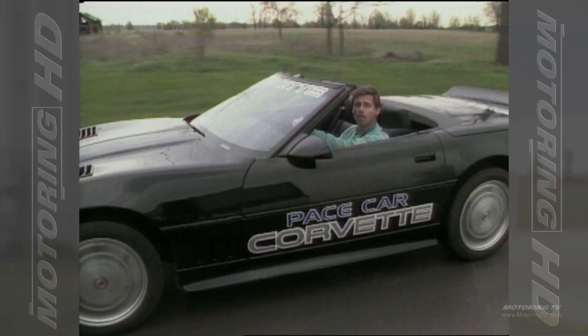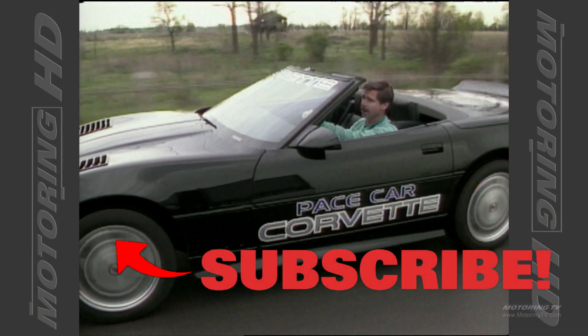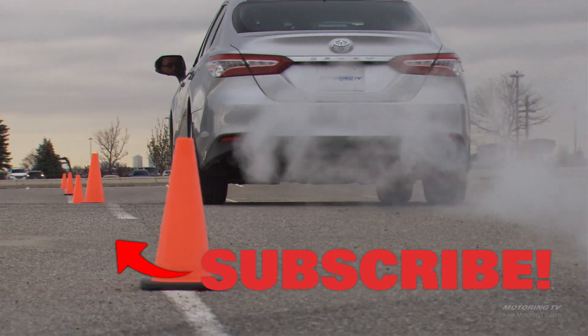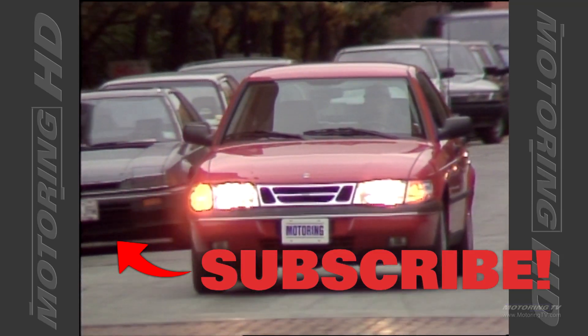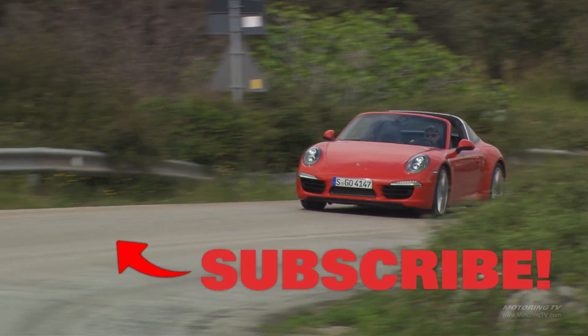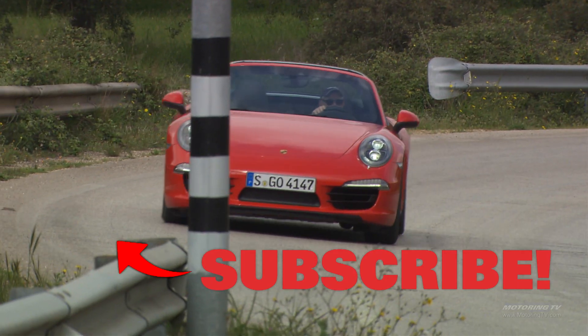Here's the question: where were you 32 years ago? As for us, we were getting Motoring TV off the ground, and today we like to think we've got one of the best automotive video libraries in the world. If you agree, please give us a thumbs up and subscribe — we really appreciate it.